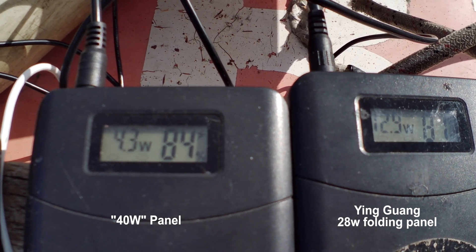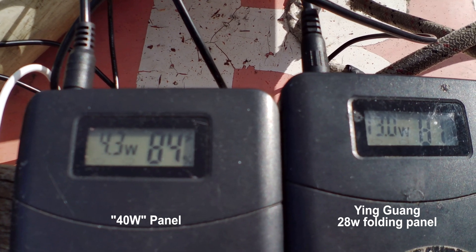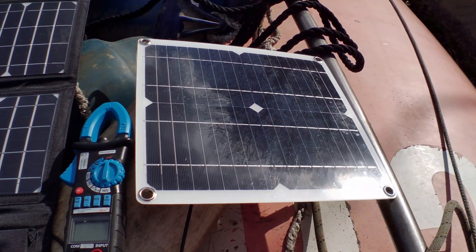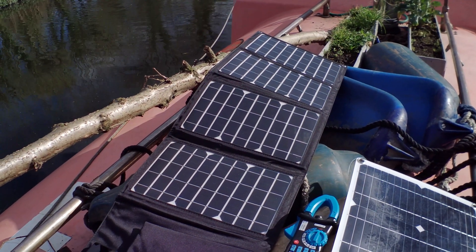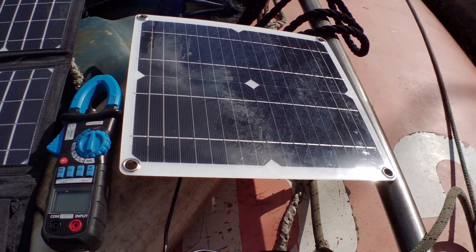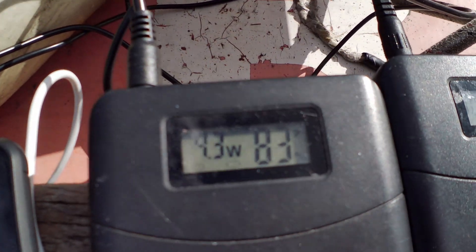So that was a false sale — I've put in a dispute, let's see what AliExpress comes back with. If you look at the size of it, it's obviously not a 40 watt solar panel. Compare it to this 32 watt folding panel — the 32 watt is much much bigger. This is likely a 10 watt panel based on its size and power output, falsely advertised as 40 watts.